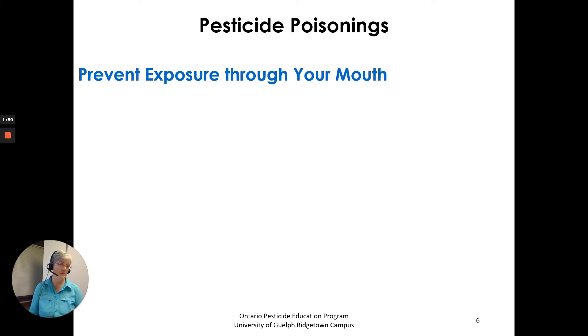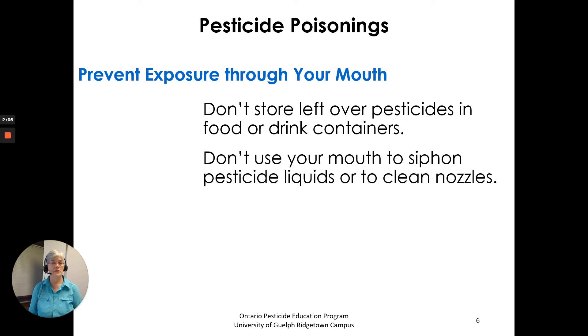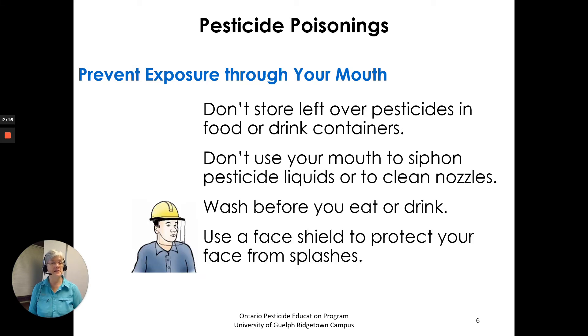To prevent exposure through your mouth: don't store leftover pesticides in food or drink containers; don't use your mouth to siphon pesticide liquids or to clean nozzles; wash before you eat or drink; and use a face shield to protect your face from splashes.